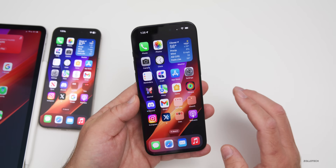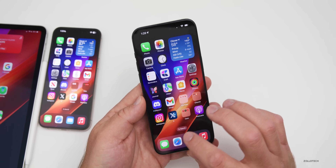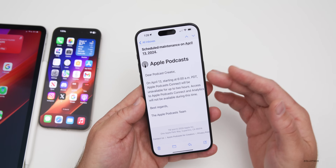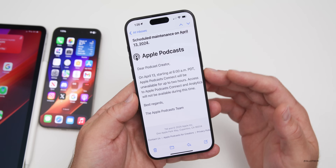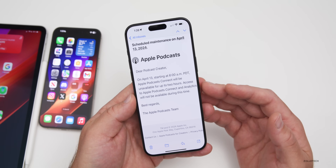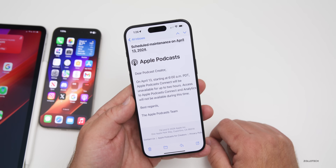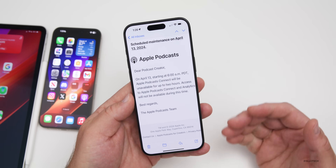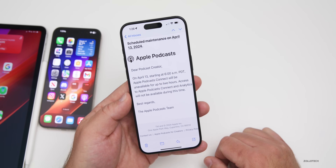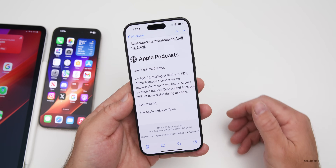Apple Podcasts will be unavailable on April 13th as Apple is going to be performing maintenance. They sent out emails to podcast creators saying that Apple Podcast Connect will be unavailable for up to two hours starting at 6 a.m. Pacific Time — so it's not all day, just scheduled maintenance for a couple of hours.